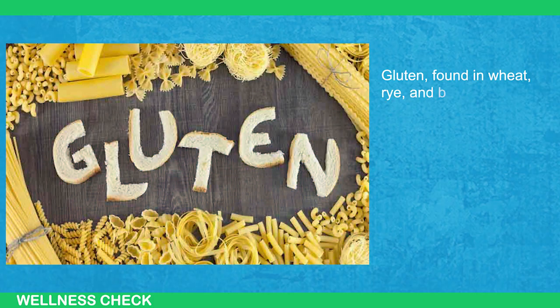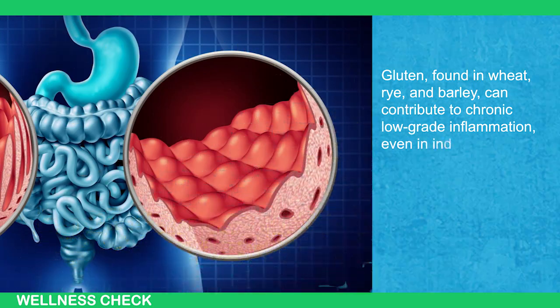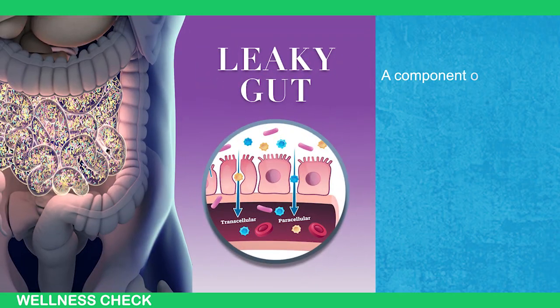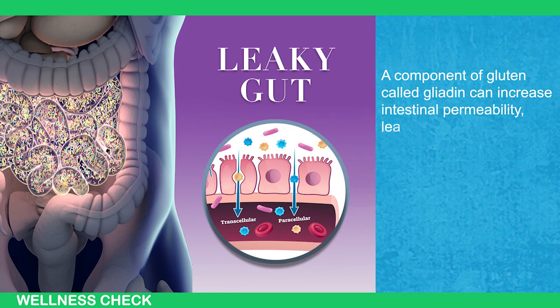Number 3: Gluten. Gluten, found in wheat, rye, and barley, can contribute to chronic low-grade inflammation even in individuals without celiac disease or gluten sensitivity. A component of gluten called gliadin can increase intestinal permeability, leading to a leaky gut.